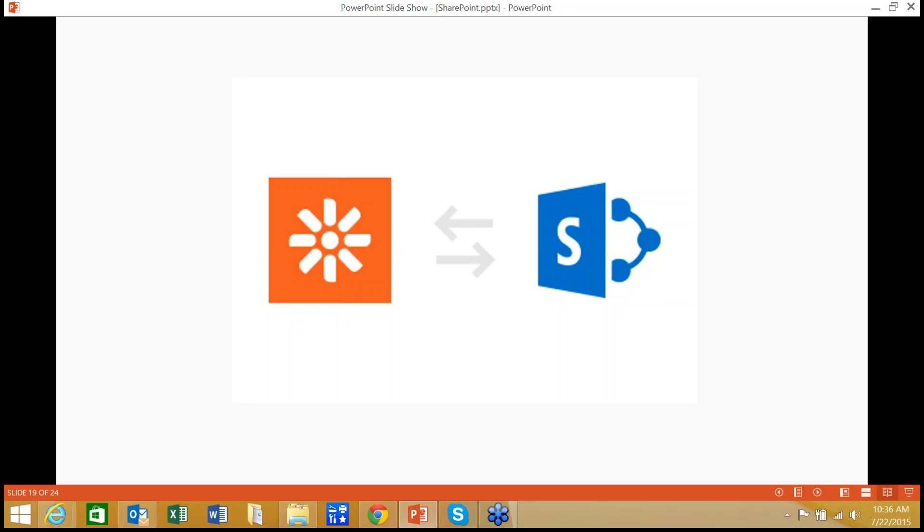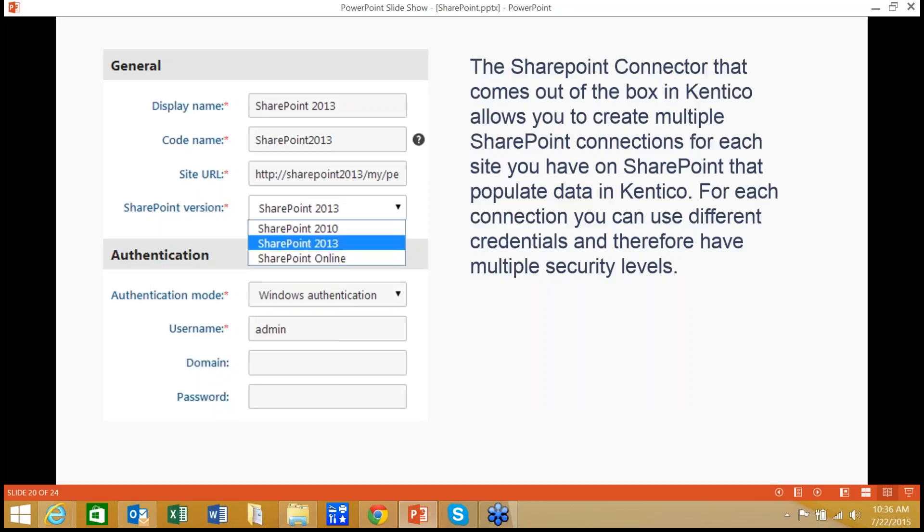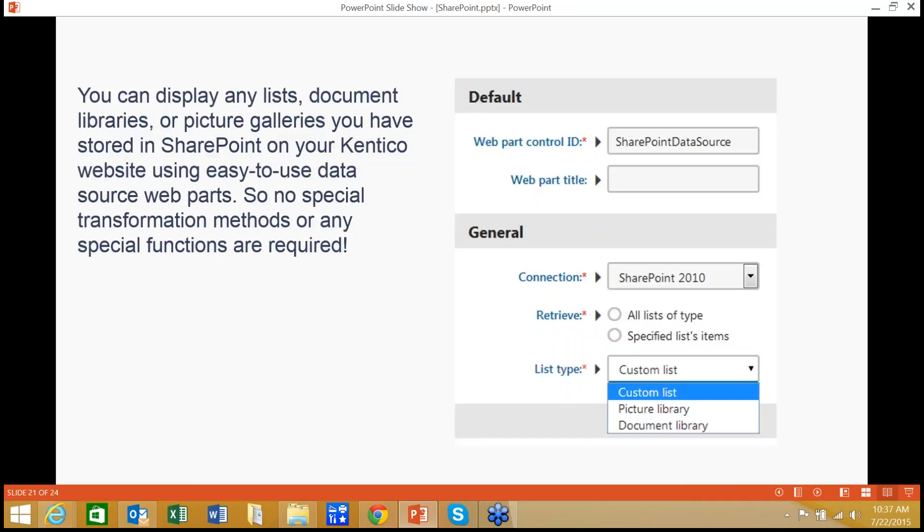From a technical perspective, when configuring how this works, we have a connector that comes out of the box and allows you to create multiple connections if a client has different instances of SharePoint or different credentials. This is a fairly developed connector — it has some configuration that needs to be done, but relatively speaking you can then display lists, document libraries, picture galleries, and share quite a bit of data between the two systems using an easy-to-use web part model. No special transformation methods, documentation, or development are required — it's a pre-built connector that's ready to go.